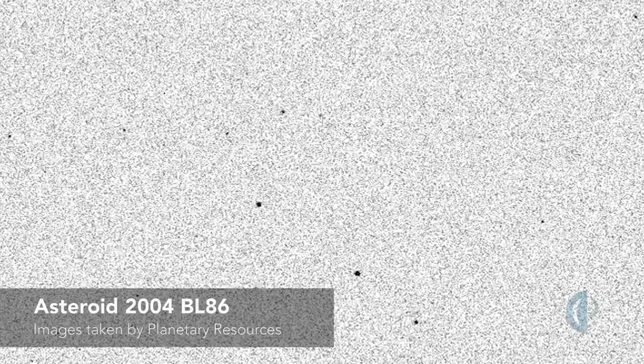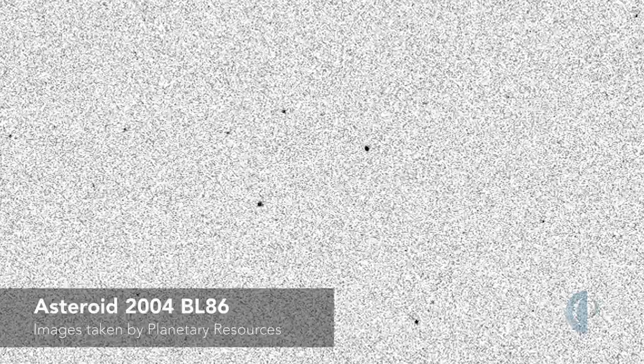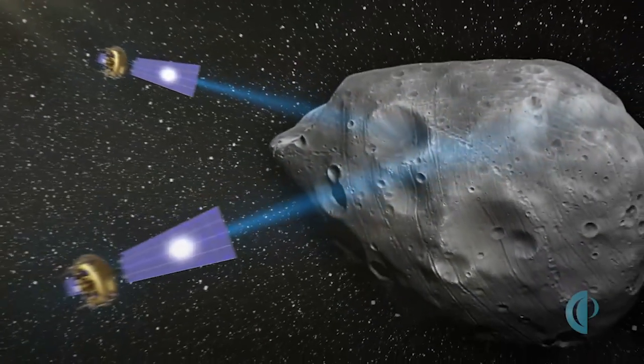Observation technologies are extremely important to our prospecting missions. In order to understand the composition of the asteroid targets that we're going after to mine in our solar system, we need to know exactly what they're made of from up close.